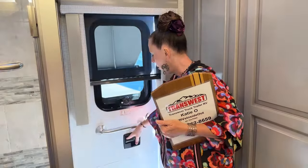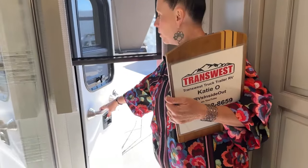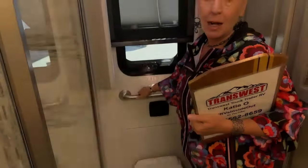If for any reason you need to escape out of the rear of the coach, you can do that here. You can also use this to hand out your laundry and hand in linens or any kind of supplies while you're getting ready for camping.